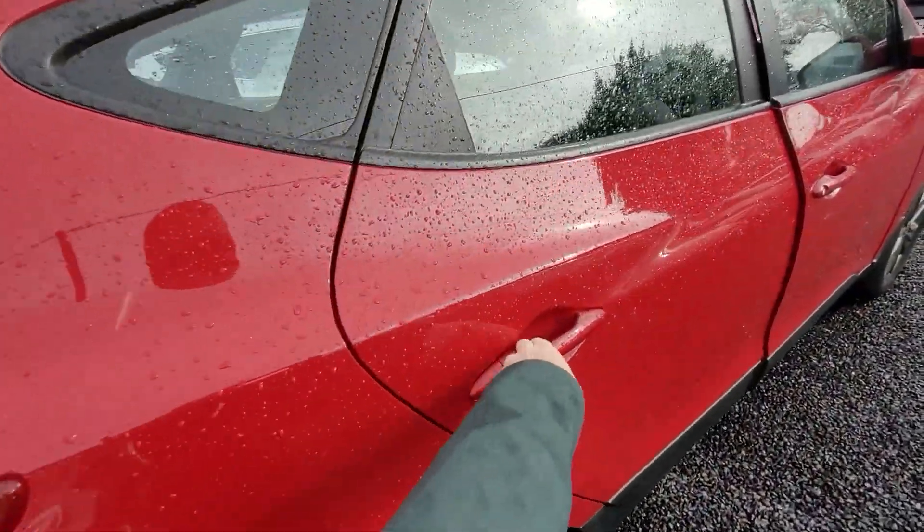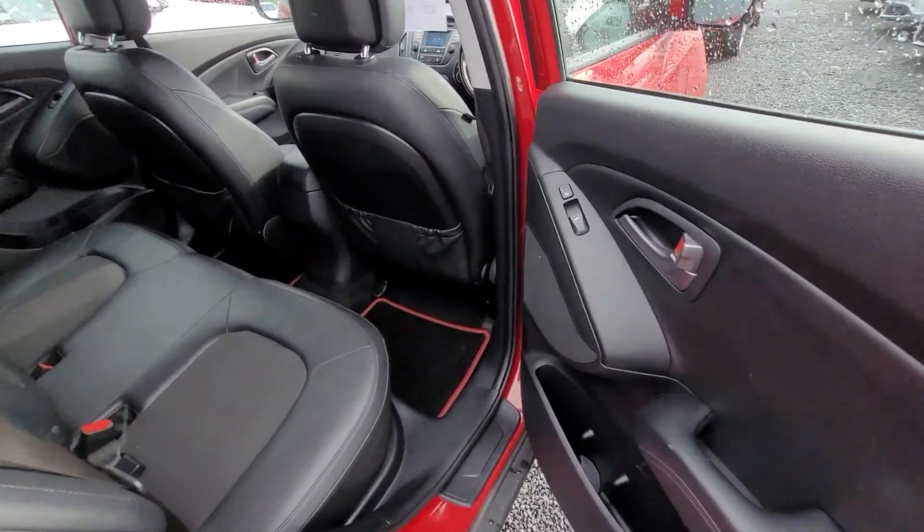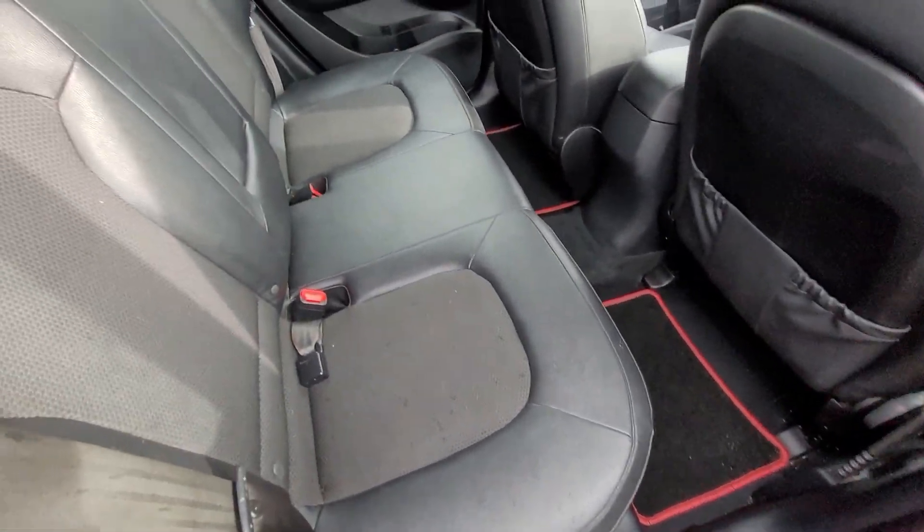Going to the inside, we have your half leather interior, heated seats. Very nice.